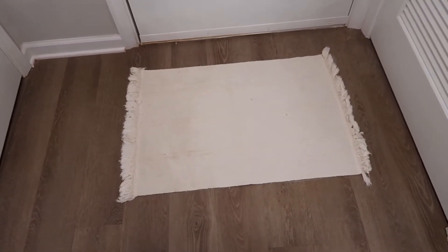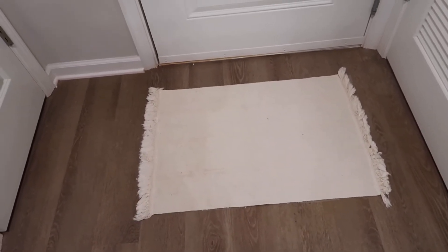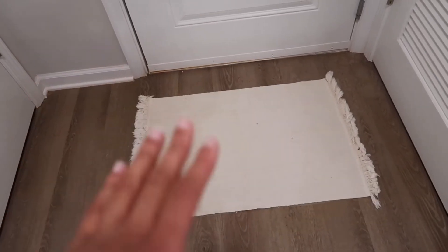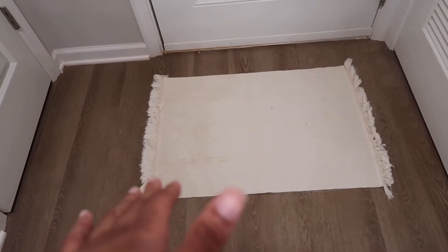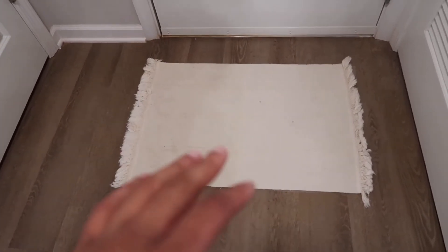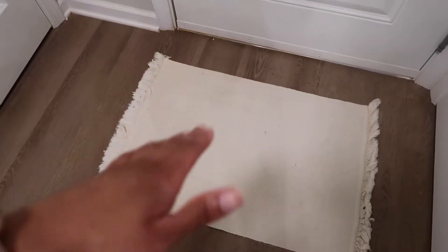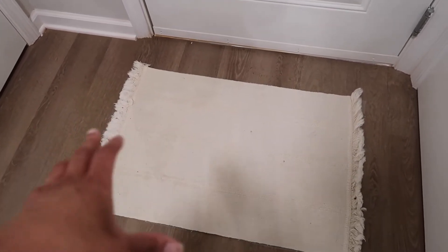This rug is from IKEA. It was probably a bad idea because it's a really light color and it has fringe, so the fringe is really hard to clean. The rug is getting dirty, especially with maintenance coming in with their dirty boots. I've already cleaned it once and it kind of messed up the fringe. But it's perfect for the entryway because it was really thin so the door opening didn't move the rug too much.